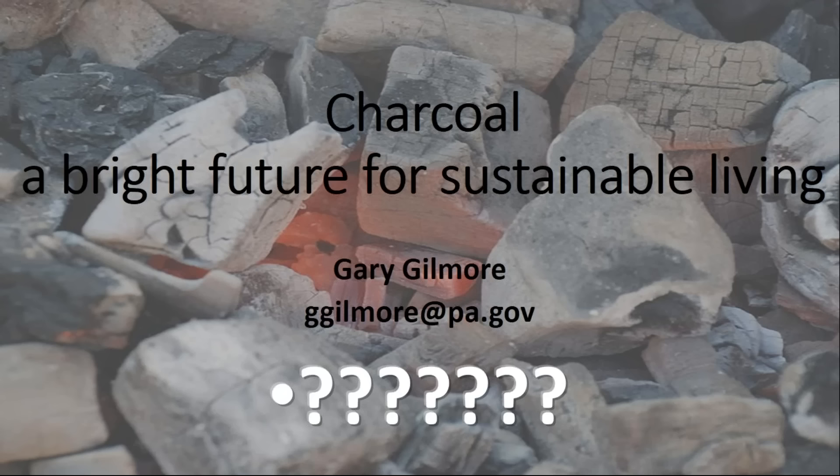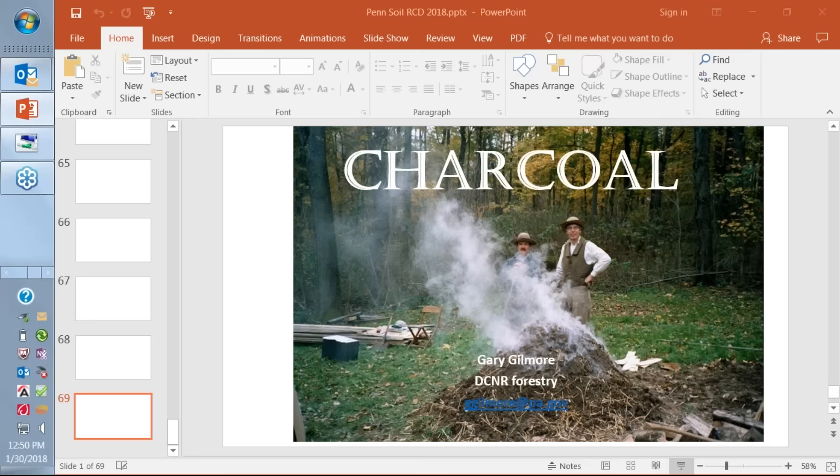Gary, thank you so much — I learned a ton about charcoal and biochar. That was fascinating and you definitely opened my mind to different opportunities for utilizing biochar. One of the things that kept running through my mind: we hear a lot about carbon neutral cities and carbon neutral industries. How do you see biochar playing a role either on a regional or state level in getting closer to that carbon neutral ideal?